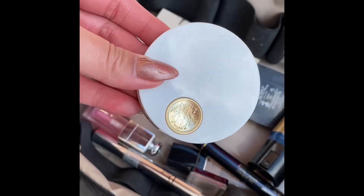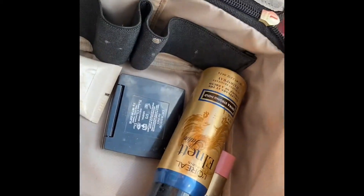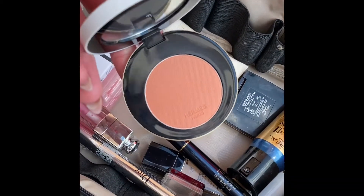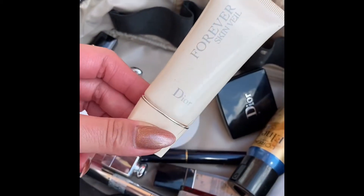This is the Rare Beauty cream blush in Grace. And I also have the Hermès Rose Tan 49 — here's how it looks.